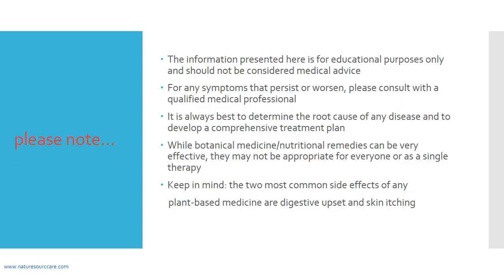A note beforehand: the information presented here is for educational purposes only and should not be considered medical advice. For any symptoms that persist or worsen, please consult with a qualified medical professional. It is always best to determine the root cause of any disease and develop a comprehensive treatment plan. Also keep in mind, the two most common side effects of any plant-based medicine are digestive upset and skin itching.